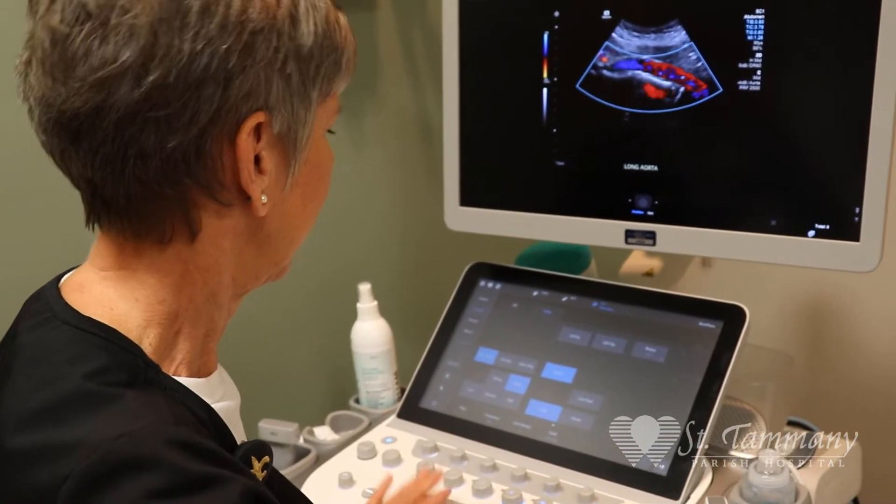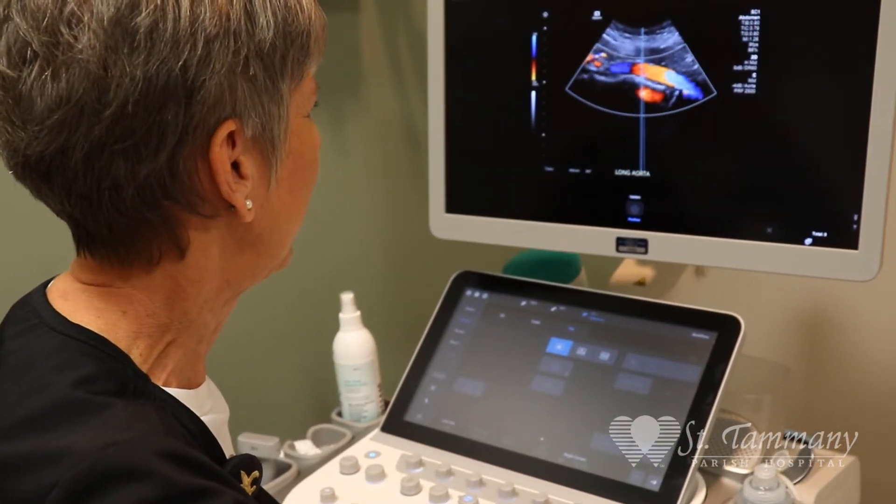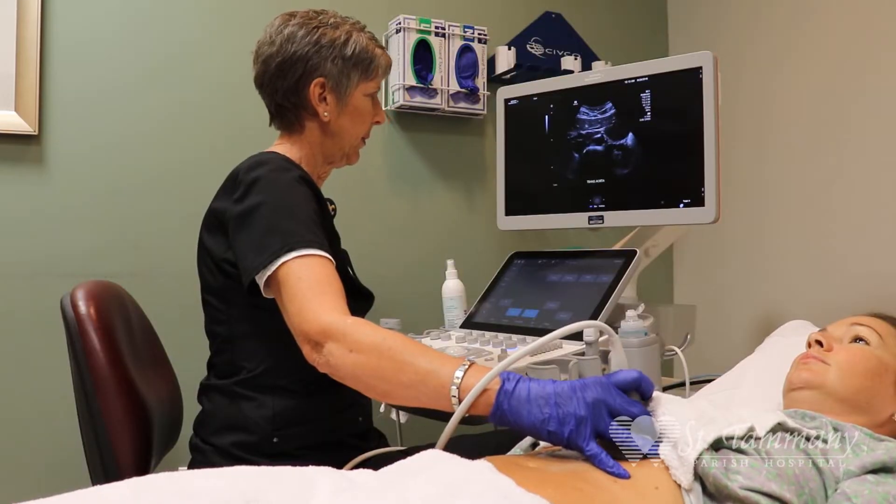Today we'll be looking at AAA screening with ultrasound. It's a five-minute exam that looks at your aorta for any ruptures that could possibly occur. This is a very important test for many people and it can save a life.